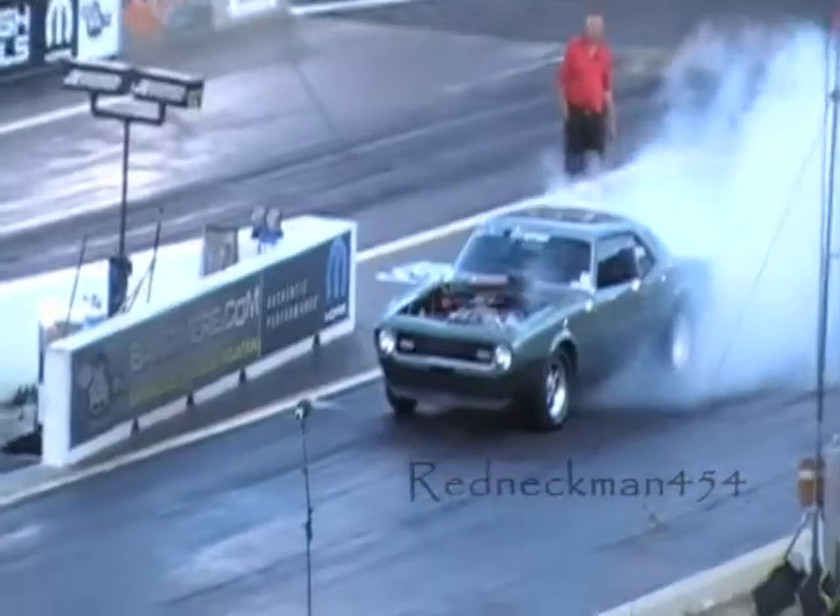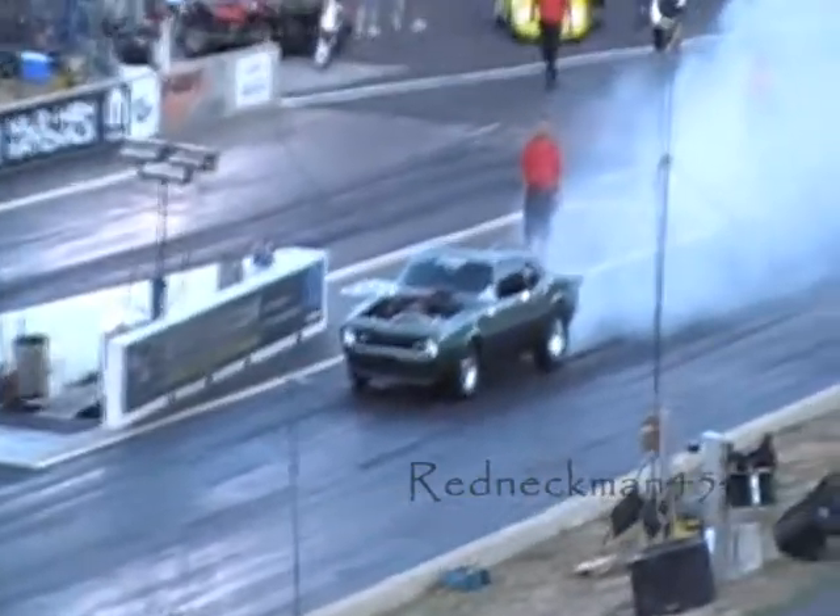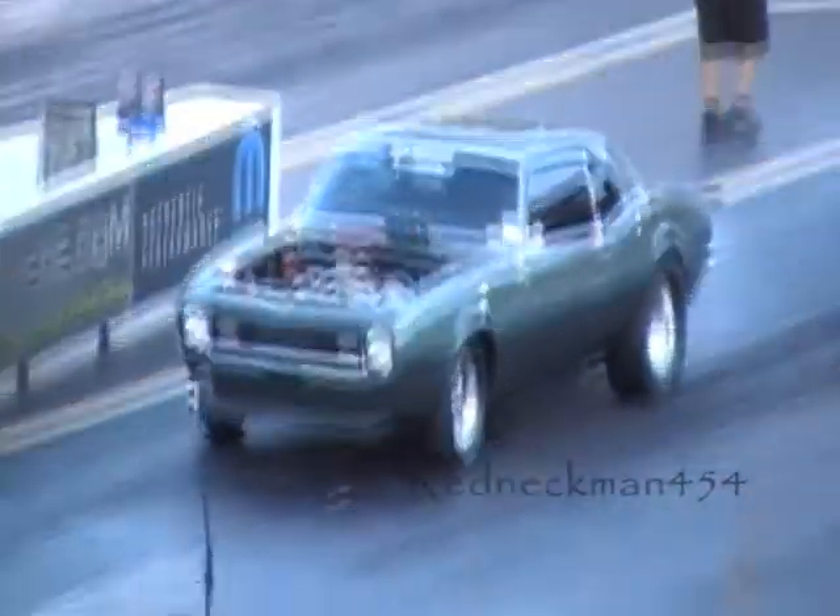Tell you what, if the wheelie is anything indicative of the burnout, that burnout was fantastic, Joe. This guy puts it on the bumper quite often, so I'm excited for this one. Alright, here we go.